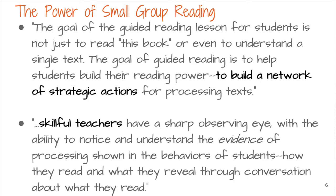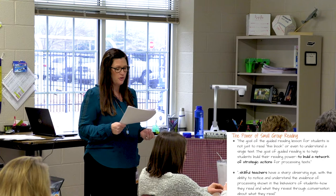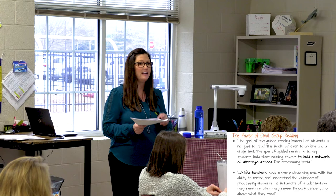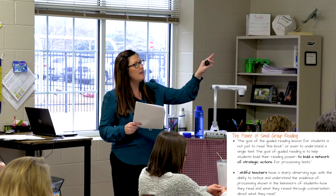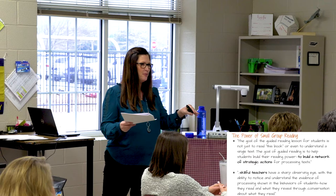When I read through these two quotes, the two things that really stood out to me were building a network of strategic action. When you're pulling a small group, what you're doing is providing your students with the tools, the strategies, and the skills they need to walk away from your table and read a text independently. And then the other thing that really stood out in the second quote was the skillful teacher — you can't have an effective small group without you.